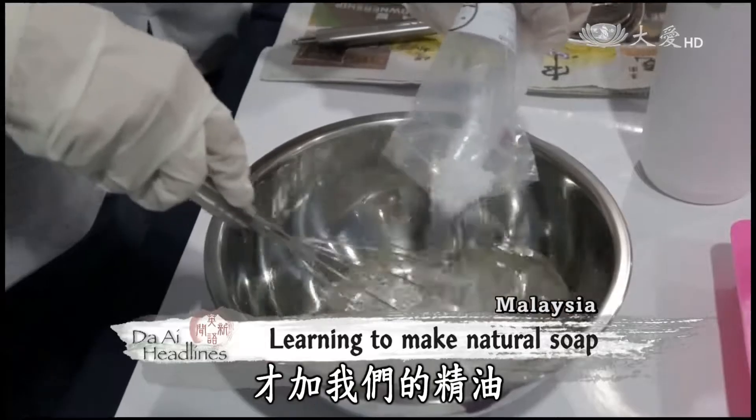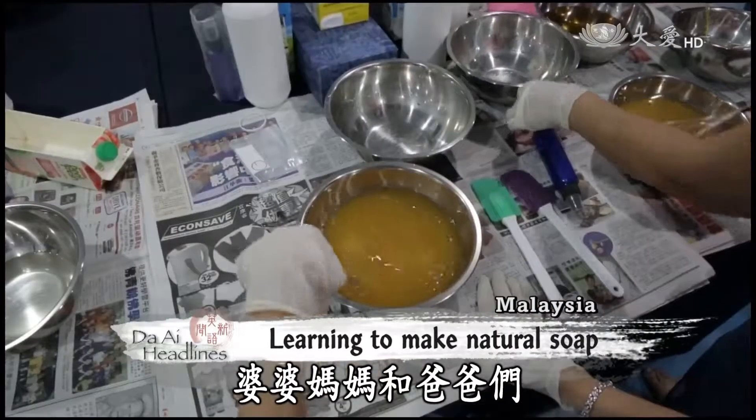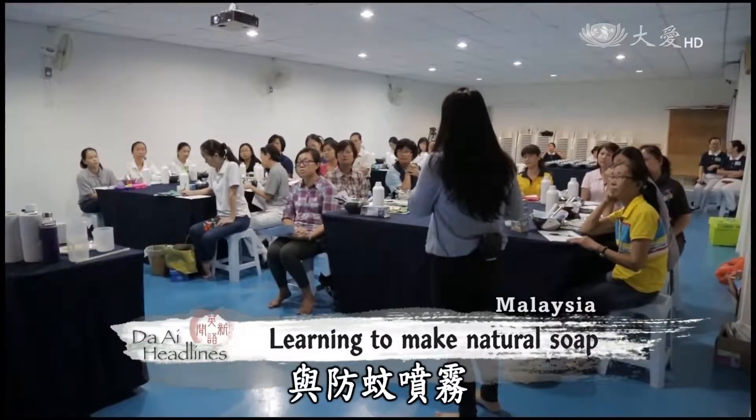At Tsijimura branch's trial class for the community, the mothers and fathers are learning ways to make natural soap and insect repellent.